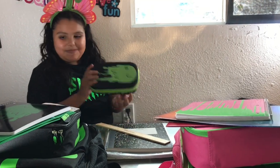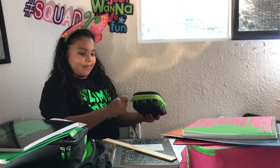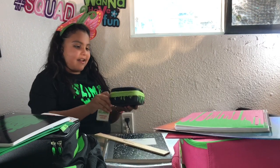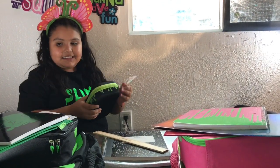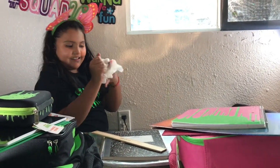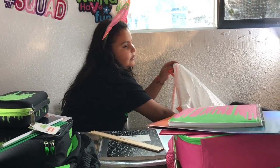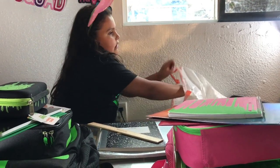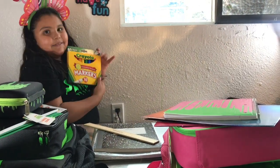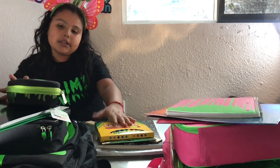You guys, doesn't this match? Oh my gosh, mostly everything looks like slime and it also says slime, so yeah! I found some more stuff — markers! I love coloring, and after this I'm going to get all the markers and stuff.